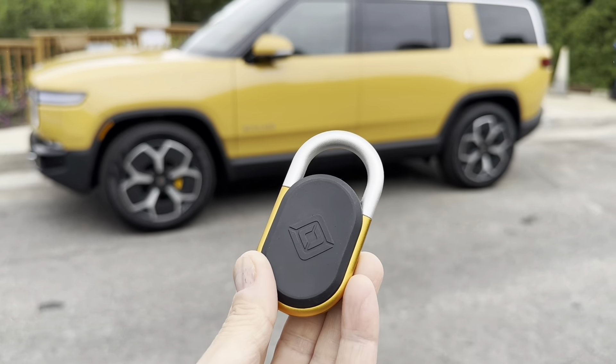Now I'll go to the driver's side and try it again — walking up fast from this side to show the unlock response time.